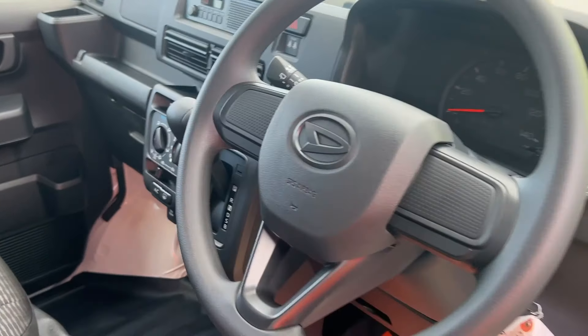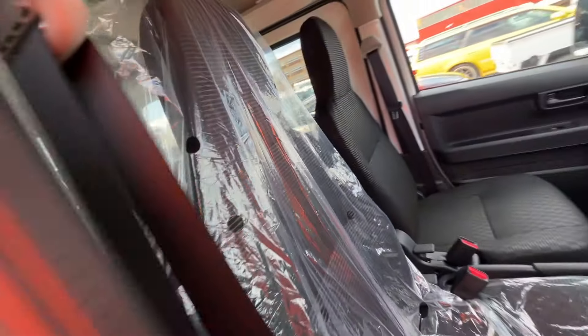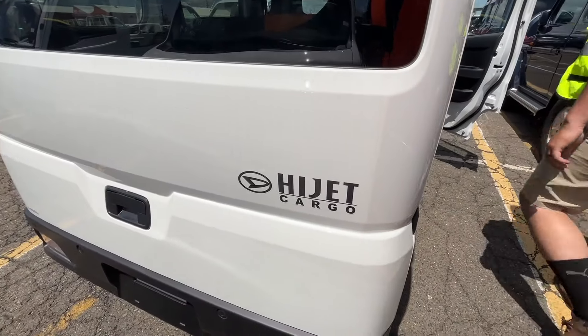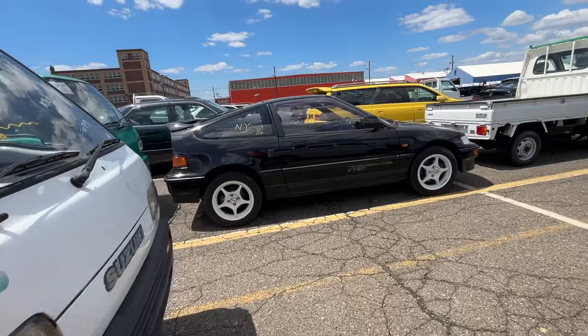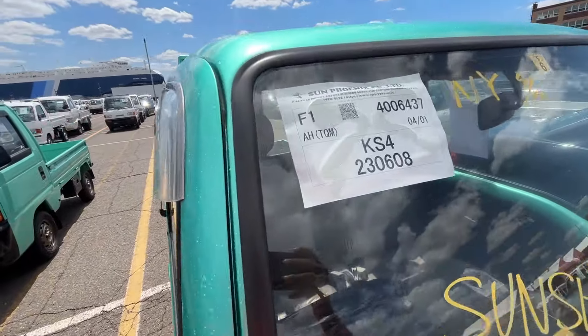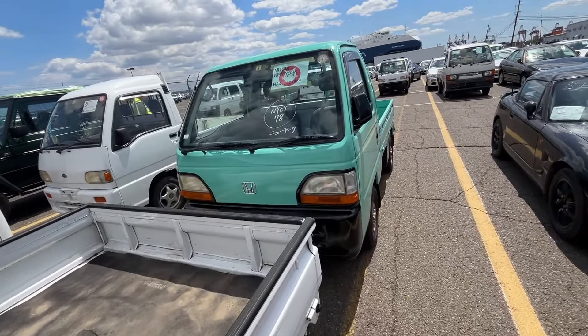This might be a Taft — the Daihatsu model. Or is this a Hijet? It's a cargo Hijet. It's not brand new. Oh wow — two different shippers. What are the chances?